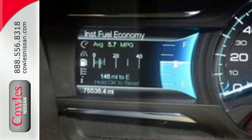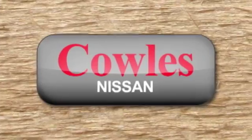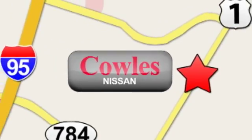Drive in style and comfort in this Flex today. Stop in for a test drive. You're not just a number at Kohl's Nissan, you're a family member. We're conveniently located at 14777 Jefferson Davis Highway in Woodbridge.